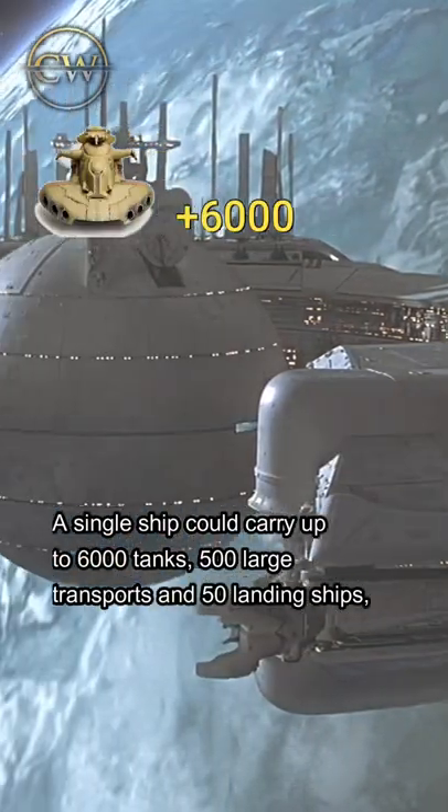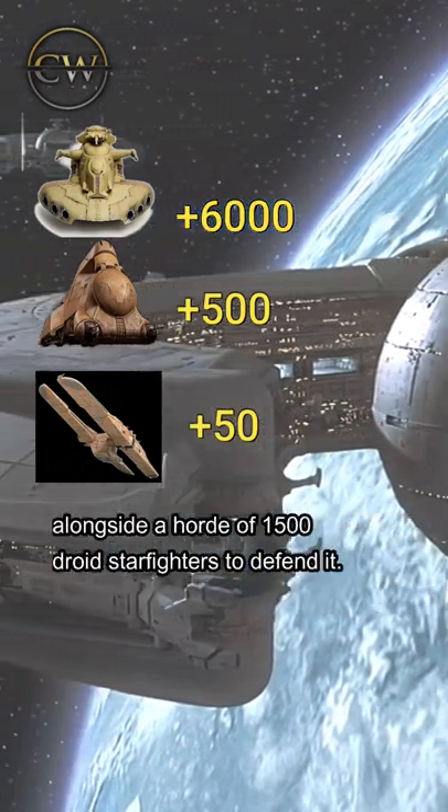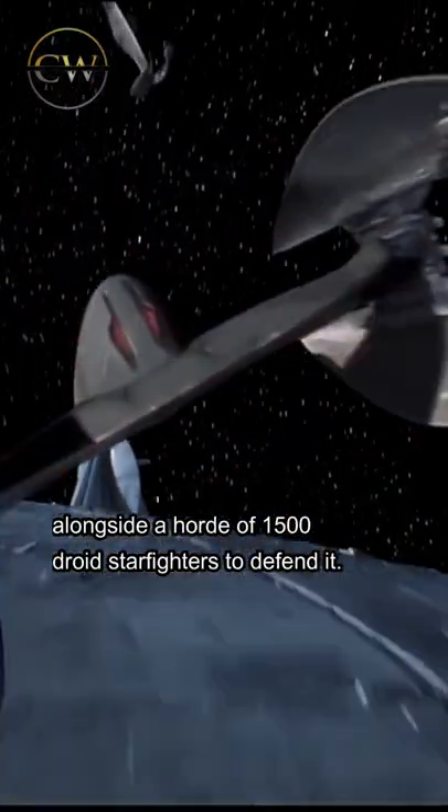A single ship could carry up to 6,000 tanks, 500 large transports, and 50 landing ships, alongside a horde of 1,500 droid starfighters to defend it.